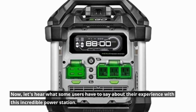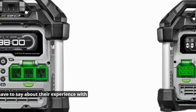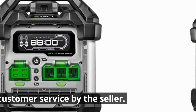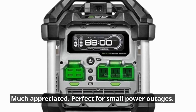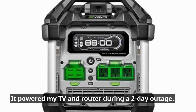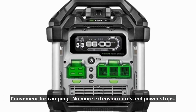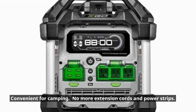Now, let's hear what some users have to say about their experience with this incredible power station. Excellent customer service by the seller — much appreciated. Perfect for small power outages: it powered a TV and router during a two-day outage. Convenient for camping — no more extension cords and power strips.